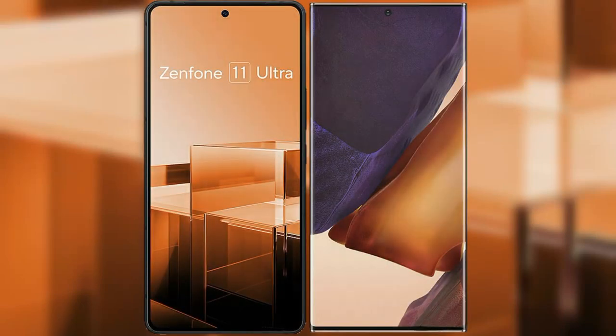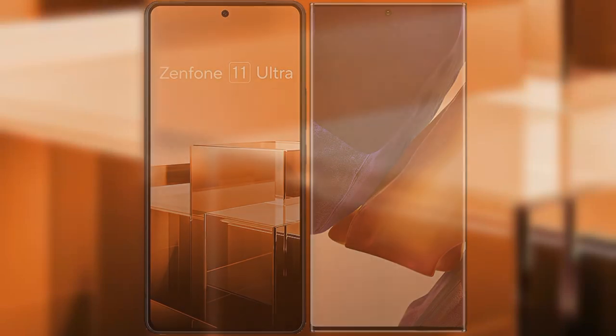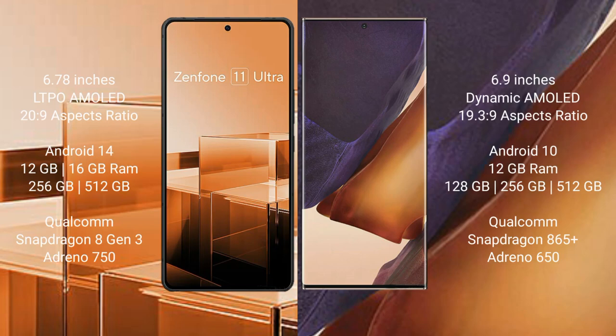I will compare the new Asus Zenfone 11 Ultra with the Samsung Galaxy Note 20 Ultra. The Asus Zenfone 11 Ultra comes with a 6.78-inch LTPO AMOLED display and Snapdragon 8s Gen 3. The Samsung Galaxy Note 20 Ultra comes with a 6.9-inch Dynamic AMOLED display and Snapdragon 865+ processor.